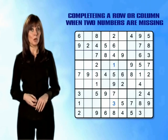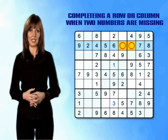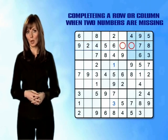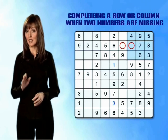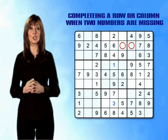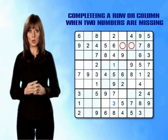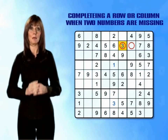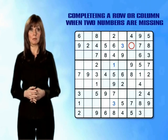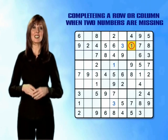Looking at row 2, we can see that the numbers 1 and 3 are also missing here. If we now take a close look at the top right mini-grid, we find number 3 is already there. There can't be two 3s in the same mini-grid, so we know that the 3 must go in the other empty box on the row, which means the last empty box must contain the 1. And that completes another row.